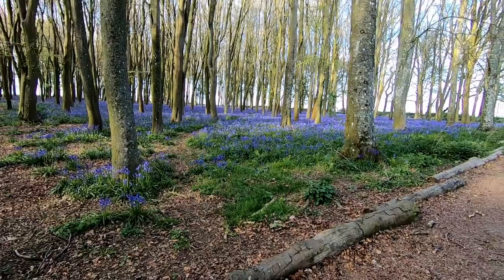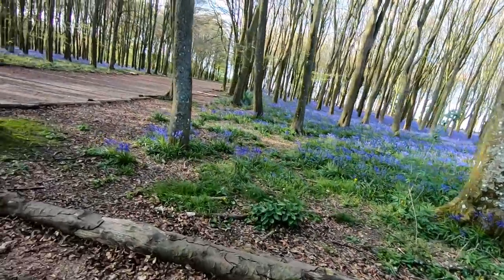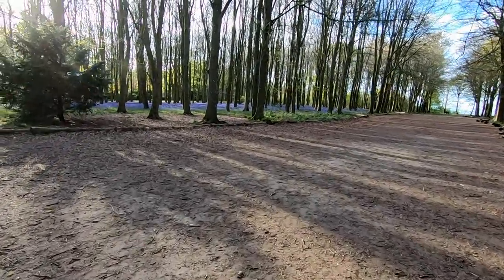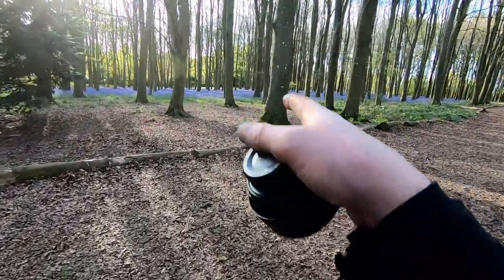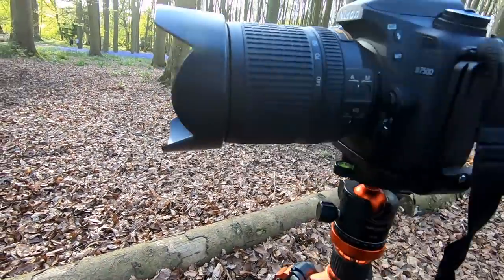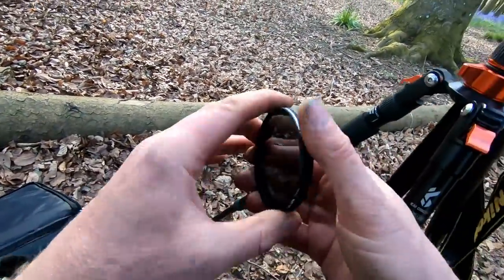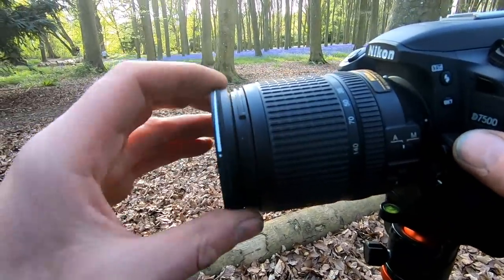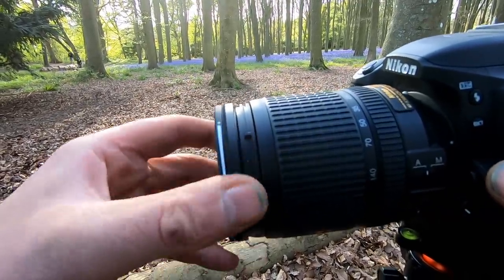Look at the bluebells — amazing, it's a feast for the eyes! I like the pools of light streaming through and hitting the bluebells. This side seems to have a bit more light on them — a long lens shot through there might work. One thing about photography — it's very challenging, which is one of the reasons I like it. I've already made a mistake though — I haven't got my lens cleaning cloth.